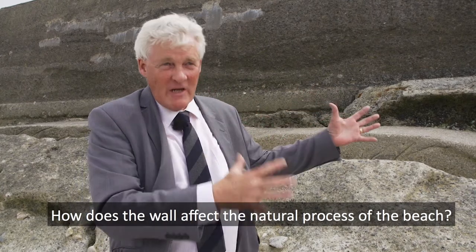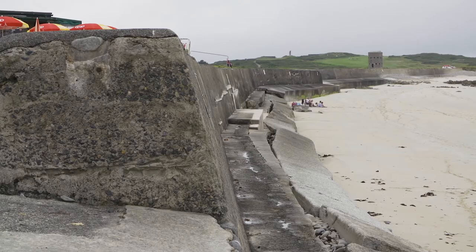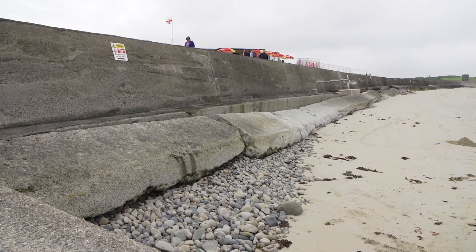The problem is that we're constraining the natural function of the beach. And with the erosion and with this barrier to energy, this concentration of energy, the beach is never going to get higher than this level at the moment.